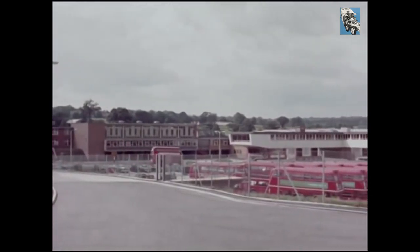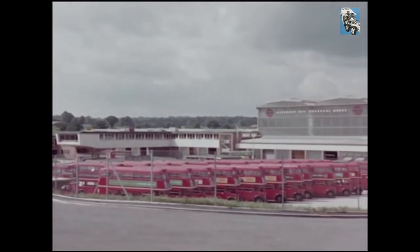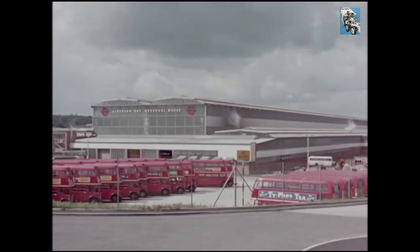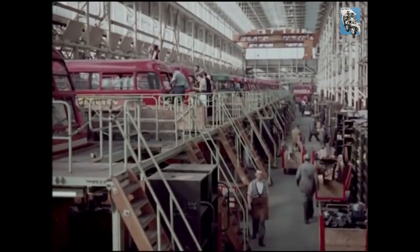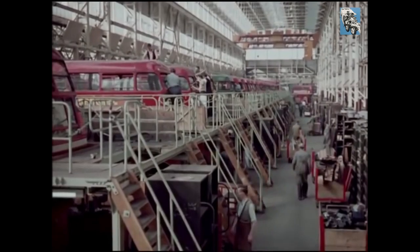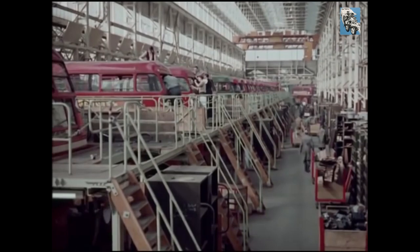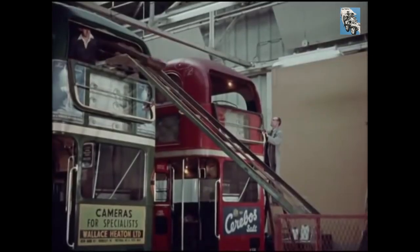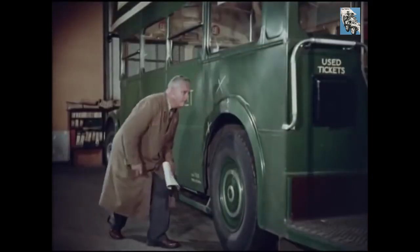In addition to day-to-day care in the garage, after three and a half to four years on the road, every standard bus of the 8,000 in the world's largest unified bus fleet comes into the largest public service vehicle overhaul factory in the world: Aldenham. Aldenham is the fulfilment of a policy begun in 1910. For example, twelve years ago, someone was designing RT bus seats with detachable squabs and cushions with this place in mind.